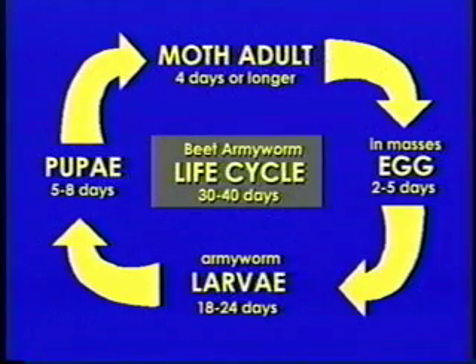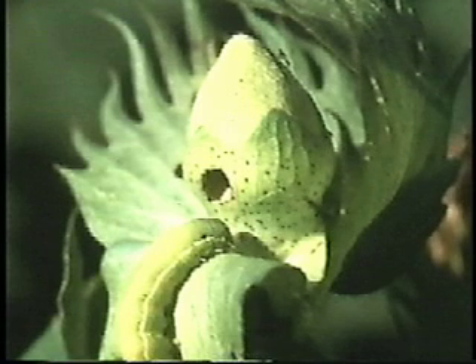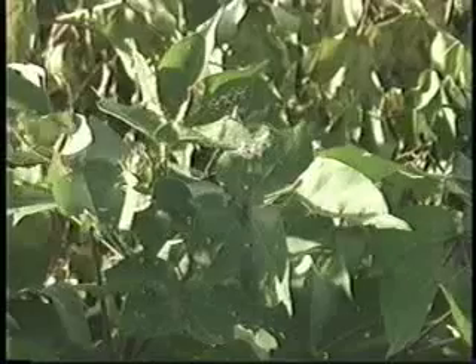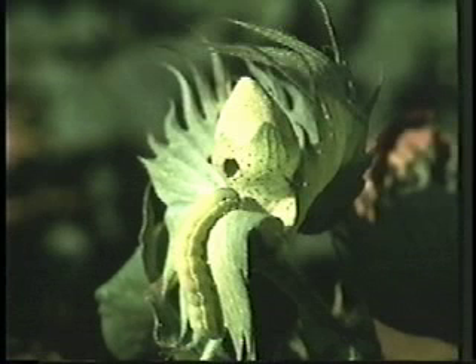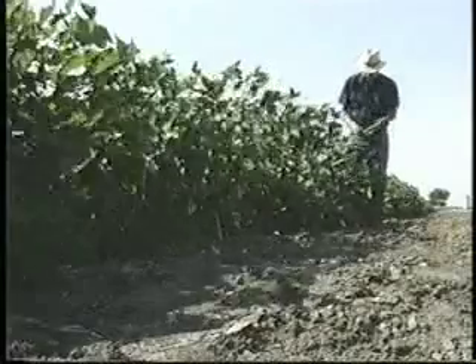The adult beet armyworm is a nondescript grayish-brown moth with a lighter spot near the center of each forewing and a wingspan of one and a quarter inches. The female lays 500 to 600 eggs over a four to ten day period; the eggs hatch in two to five days. The newly hatched larvae are white with black heads, and eventually develop a conspicuous black dot on each side of the second body segment behind the head. When hatched, the larvae first spin a light web over the foliage while feeding together in a group, skeletonizing portions of the leaf in damage called a hit. As the larvae develop, they leave the plant where they were hatched, and as they grow older their feeding shifts from the leaves to the cotton fruit. The larvae feed for 18 to 24 days before burrowing into the soil to pupate five to eight days before emerging as adults.